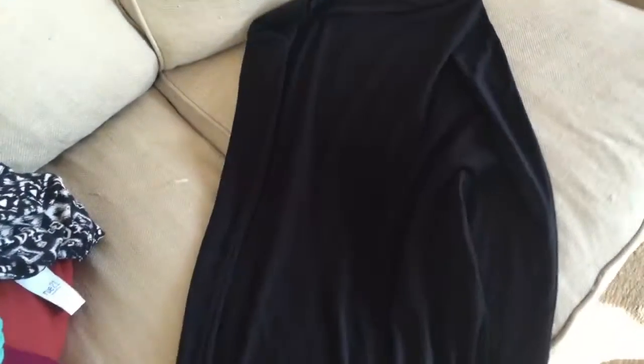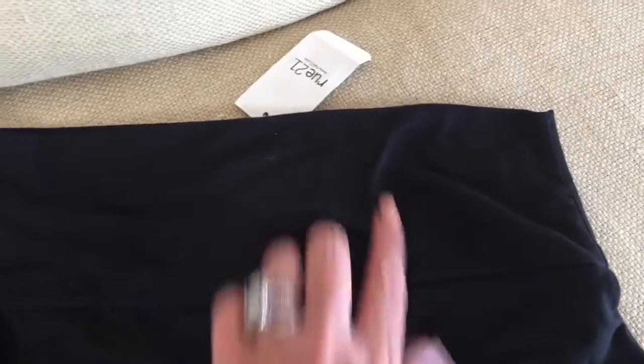I got this skirt — it's long, it's called a maxi skirt, and the band up there is wide, which I like.